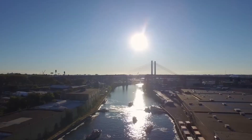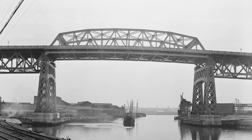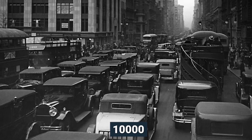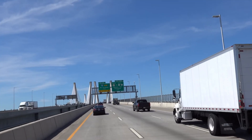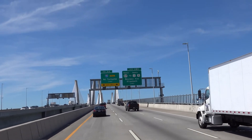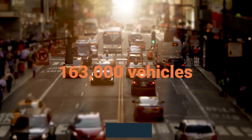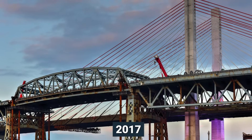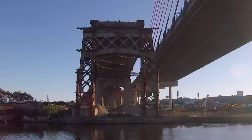Number 8: The Kosciuszko Bridge. The Kosciuszko Bridge, a truss bridge spanning Newtown Creek in New York City, was originally designed to handle around 10,000 vehicles daily — appropriate capacity for the late 1930s. However, after becoming part of the interstate highway system, the bridge faced a staggering increase in traffic, averaging 180,000 vehicles per day. By 2017, after nearly 80 years of congestion and overuse, the aging bridge had reached its limit.